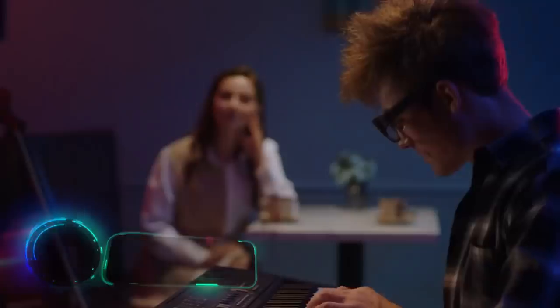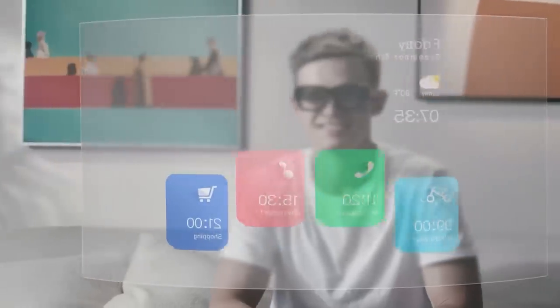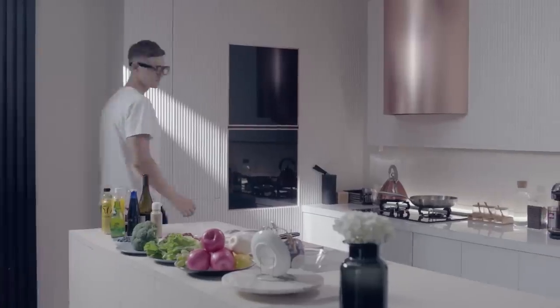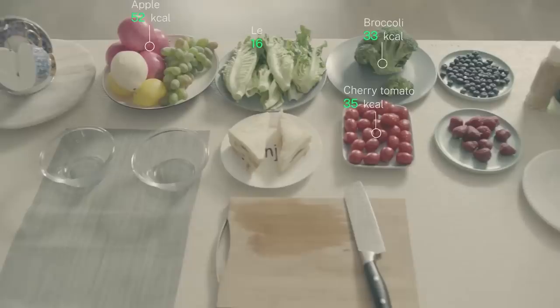Enmo Air: the function of these smart glasses is to create an augmented and enhanced reality in front of the user's eyes. First, they project a screen with standard smartphone apps. You can check your email and notifications, check the weather, and see your schedule — all of that can be done with the glasses without taking your phone out of your pocket.